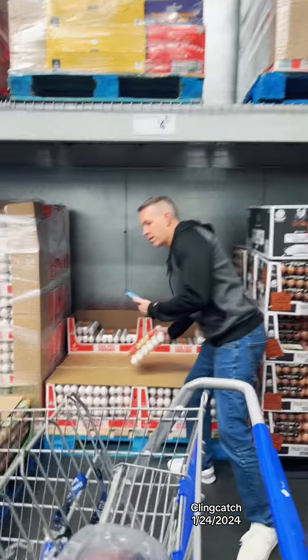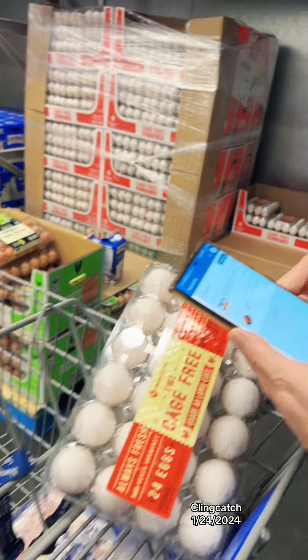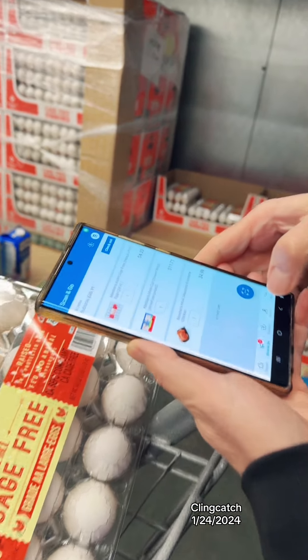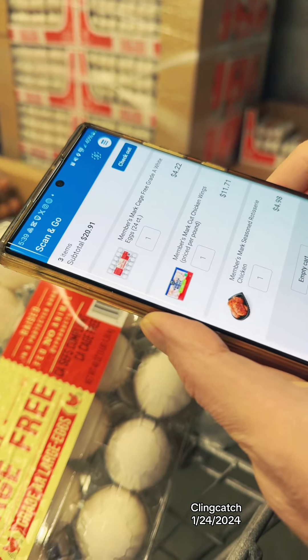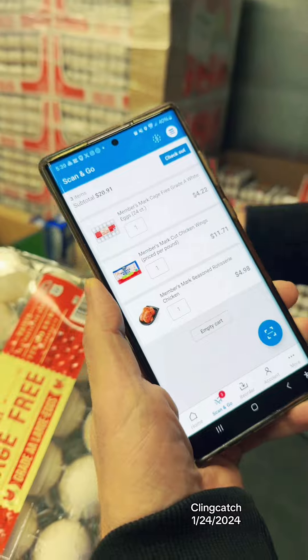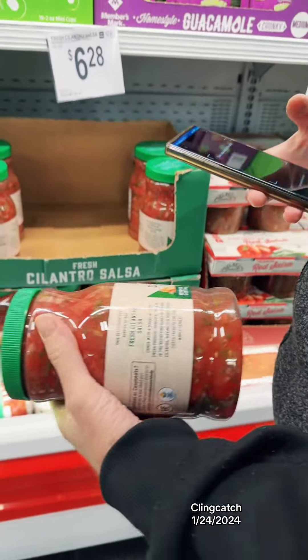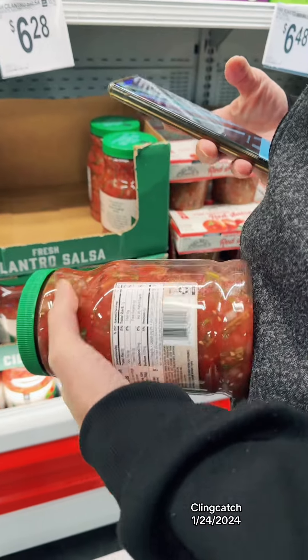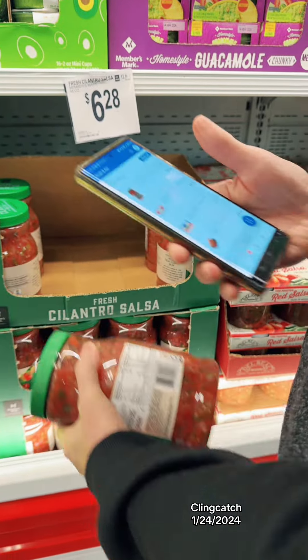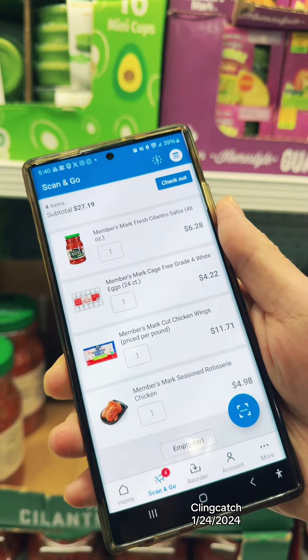We're going to get eggs — 24 count. And because of that, we are at $20.91. On to the next one. This salsa — you guys said so many good things about the salsa, and our son actually really loves this one. So we are at $27.19.